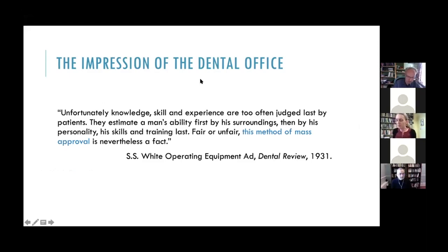The first important feature of the imagined dental patient in these x-ray ads is their agency to choose which dentist to visit. Dentists were told that the atmosphere and environment of their practice was crucial to attracting and retaining paying customers. An ad for SS White operating equipment laments that knowledge, skill, and experience are too often judged last by a patient: they estimate a man's ability first by his surroundings, then by his personality, and his skills and training last. Fair or unfair, this method of mass approval is nevertheless a fact.